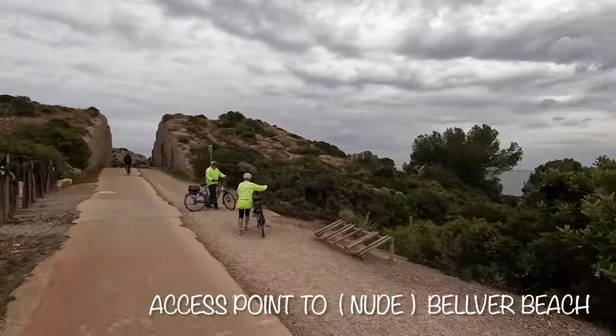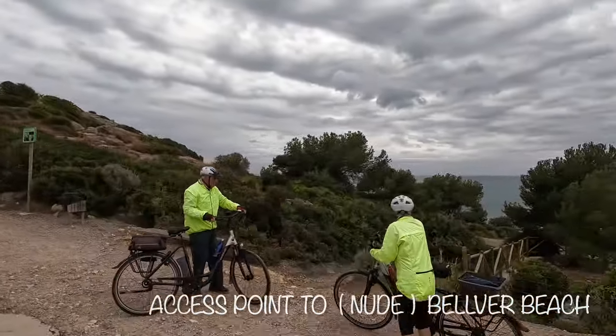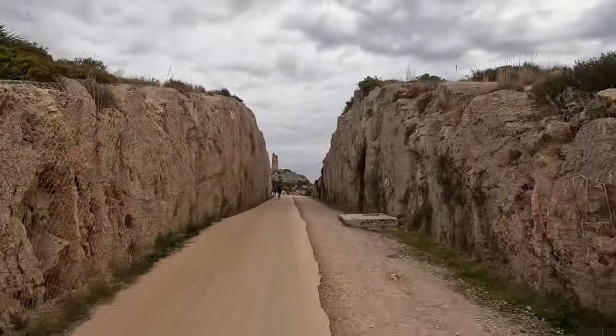I'm not sure if these two realized it, but they were stopping at the trailhead leading to the nude part of the beach down below.